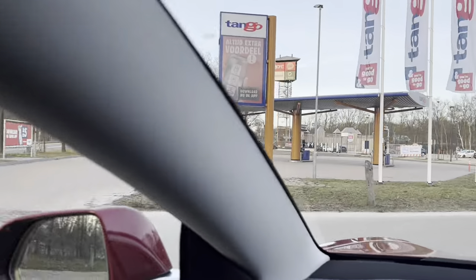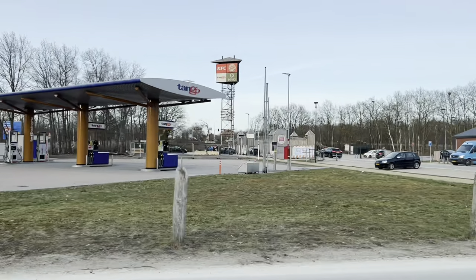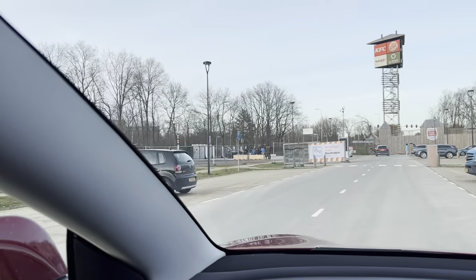Welcome back in Harderweg. This is Electric Felix. No more Tango, no more broken chargers that don't help anybody — that's not what we're here for. We're here for the V4 supercharger.